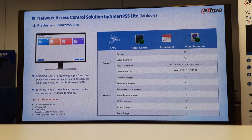Device management, personal manager, access control manager, terminal attendance, and CCTV — we'll go through everything step by step when I open the software so we can have an idea and play around with the devices.